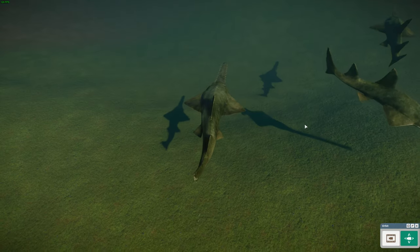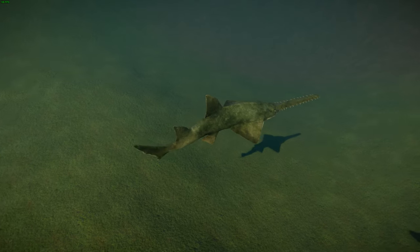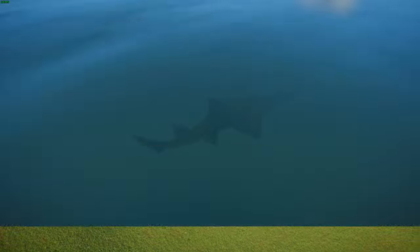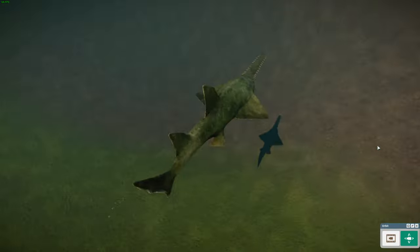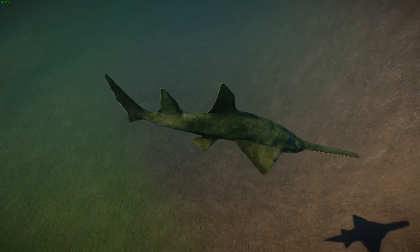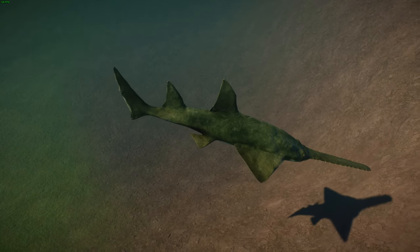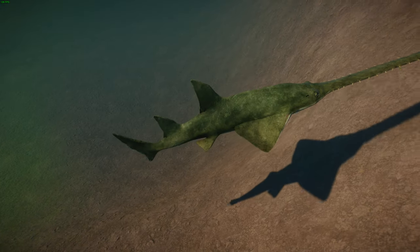Despite how gnarly they look with that big saw, they're typically harmless to humans except when captured — they can cause serious injuries when defending themselves, but if you leave them alone, they'll leave you alone. Not much is known about their life cycle, but they are ovoviviparous — the young are born from eggs held inside the body. When born they're about 60 to 108 centimeters or 24 to 43 inches long. Litters are often said to be 12 but can range between 1 to 20.